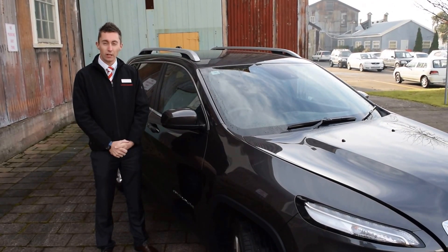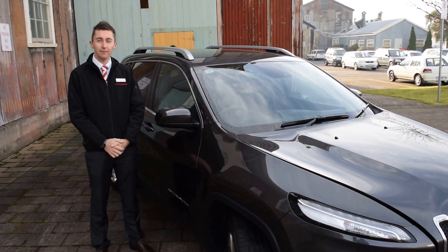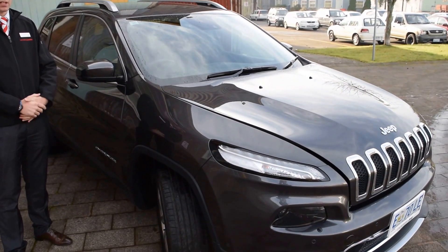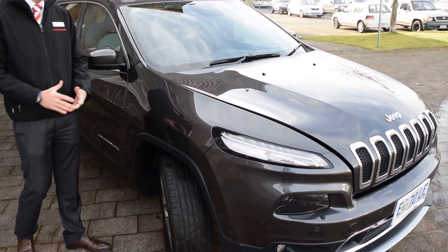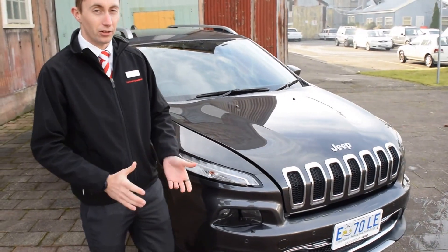Hello Caroline. I thought I'd shoot this quick video to show you how good a condition the Jeep Cherokee Limited is in. From a distance you can see it presents really nice. This Limited has a bonus safety pack added onto it, which from factory is about two and a half grand extra.